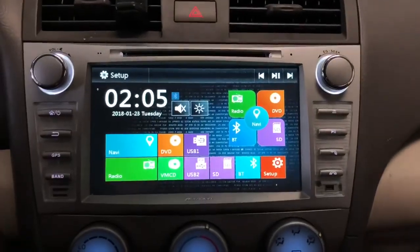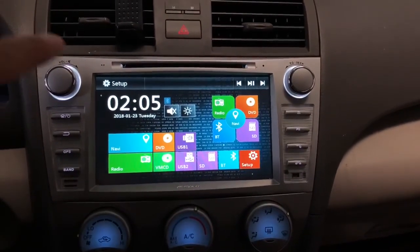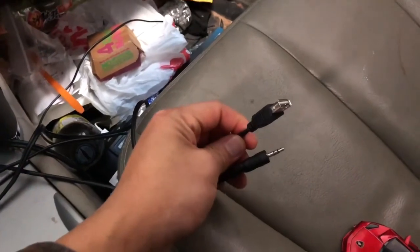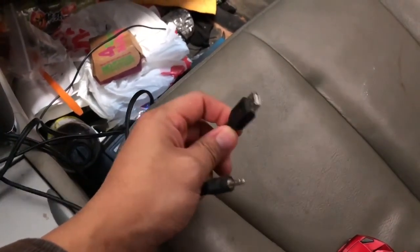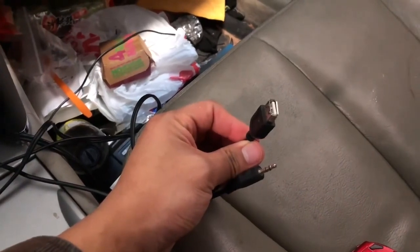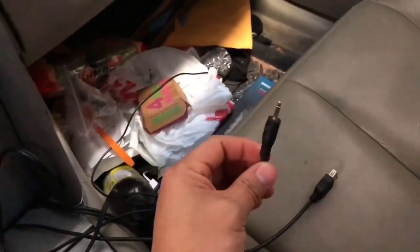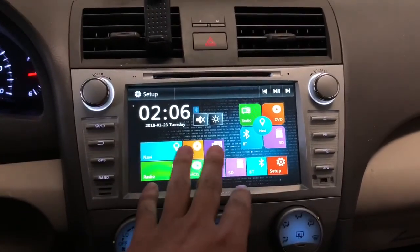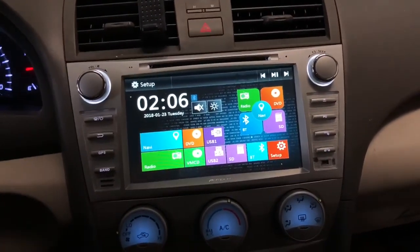For USB 1 and USB 2, I have a line connected to the back of the system routed out so you can plug in a USB flash drive to play movies or music. You can also use it as a charging slot to charge your phone or any device. There's also an auxiliary cord connected to the back — useful if your device doesn't have Bluetooth, such as an older iPod.